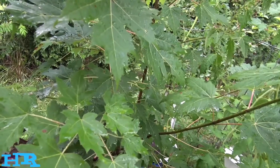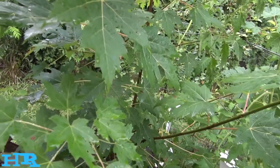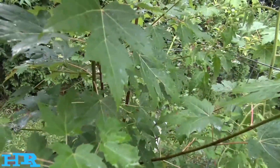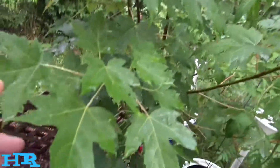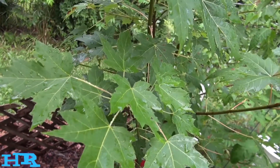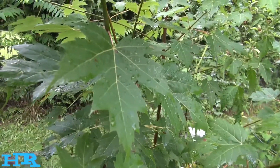I wanted to show this because I believe you could tap these for sap. It's probably too young, but I can try to get a little sap from the bottom of the tree. I might tap it a little bit and see if we can get some sap. There's a certain time of year you have to do it — when the sap starts flowing — and I'm pretty sure that's in the spring, so I'll probably do an update video.